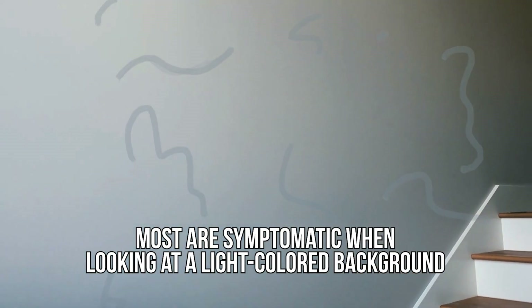Now, most people are most symptomatic when they are looking at a really light colored background, either a white wall or looking up at the sky. And that's when you really find those floaters the most annoying. They might resemble tiny multiple spots or even spiderweb-like collections. Sometimes you can even see a large black floater, which might actually mean something a little bit different.